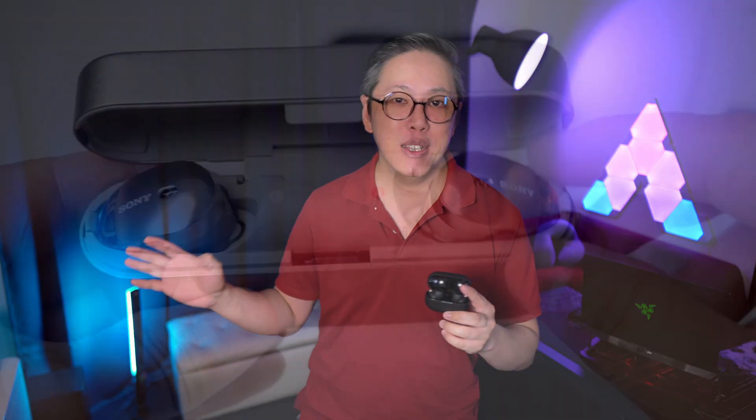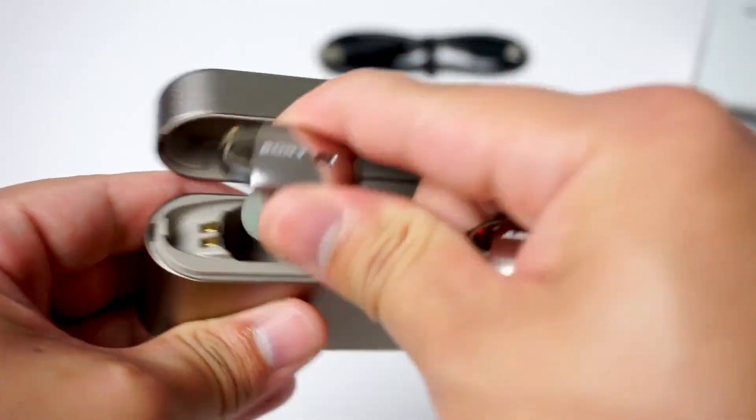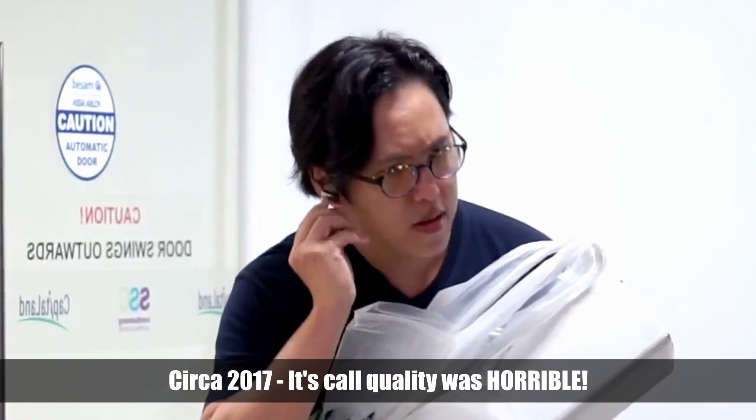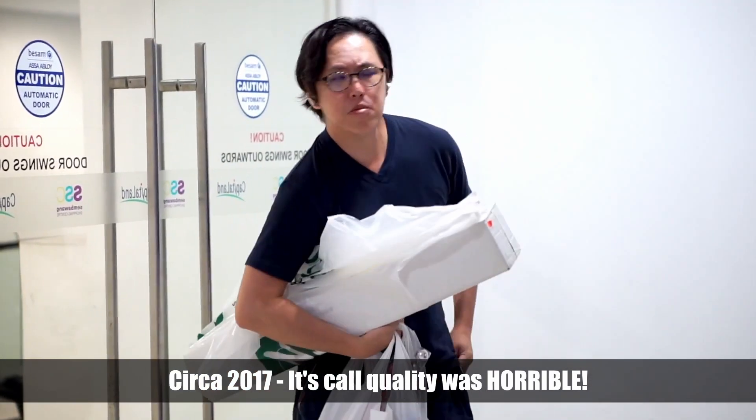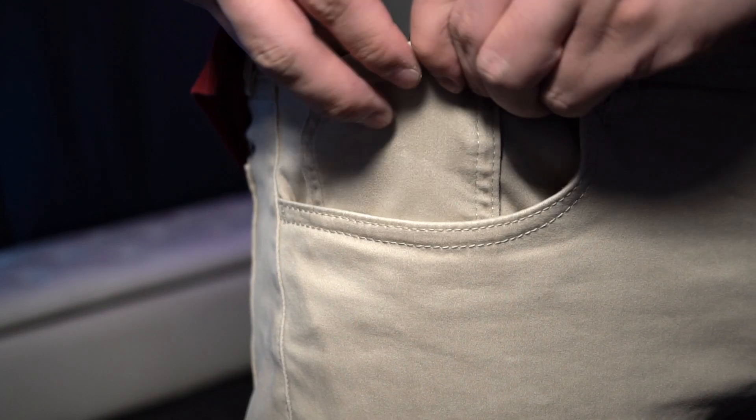I remember back in 2017 when I reviewed the first WF-1000X. That product was so far behind compared to the competition of that day, but it's amazing how much progress Sony has made since with the XM4 earbuds. Now you'll be hard pressed to find anything at this price point that can match the XM4's noise cancelling, its high res certified sound, its features, and its small compact size that fits right into the pocket. Yes, it's not for coins anymore — I claim that pocket for earbuds.